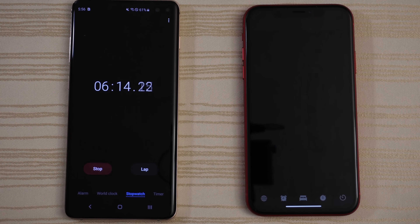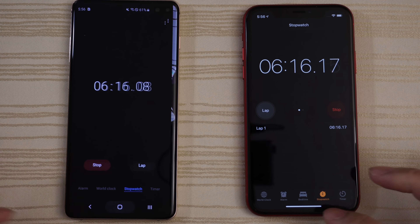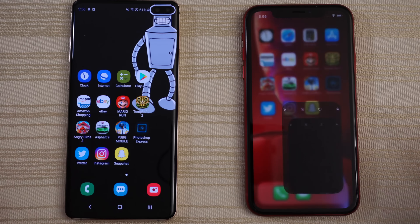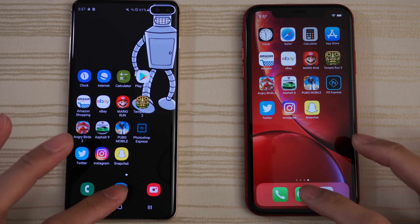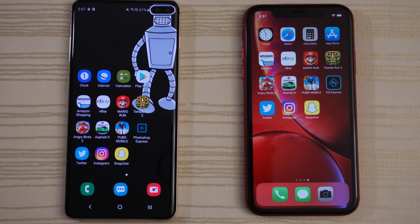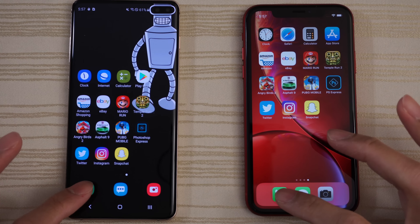The clock is still running on both phones, though there's a little bit of lag on the iPhone. Camera — you guys are the judges. Messages — about the same. And the phone app.